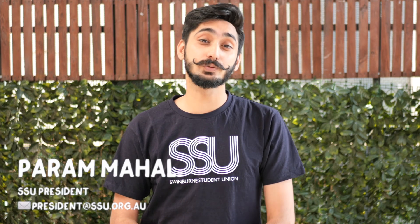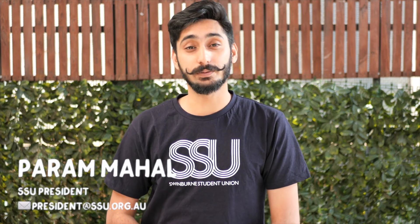Hi, I'm Parang. I'm the president of the SSU — the peak representative body for all Swinburne students. We are here to enhance your experience at Swinburne. Follow me.